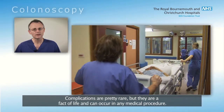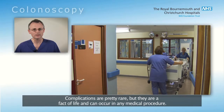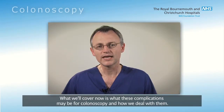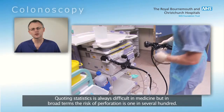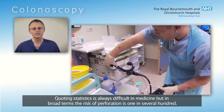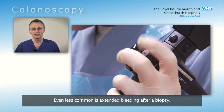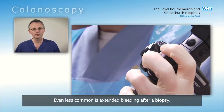Complications are pretty rare, but they are a fact of life and can occur in any medical procedure. What we'll cover now is what these complications may be for colonoscopy and how we deal with them. Quoting statistics is always difficult in medicine, but in broad terms, the risk of perforation is one in several hundred. Even less common is extended bleeding after a biopsy.